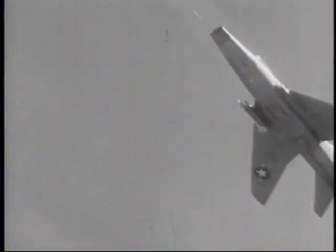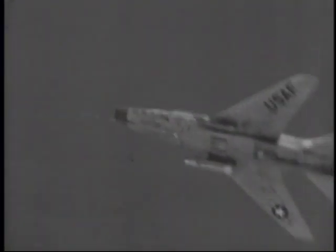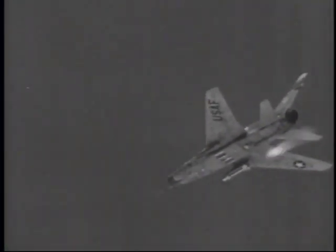This Super Sabre first fires a target rocket, then a GAR-8 Sidewinder, in a demonstration of air-to-air rocket proficiency.